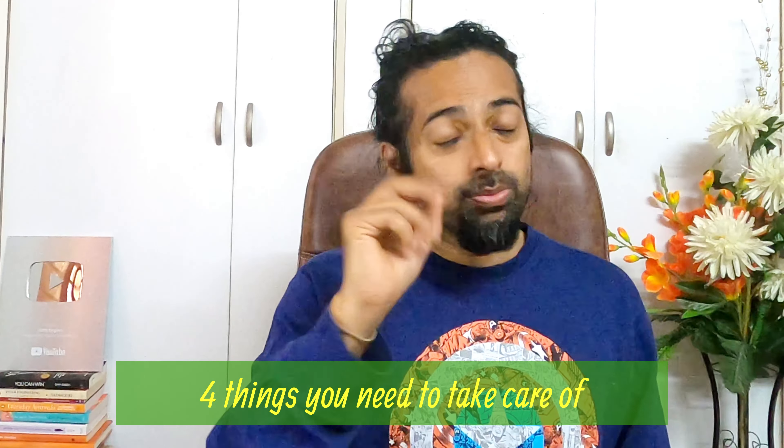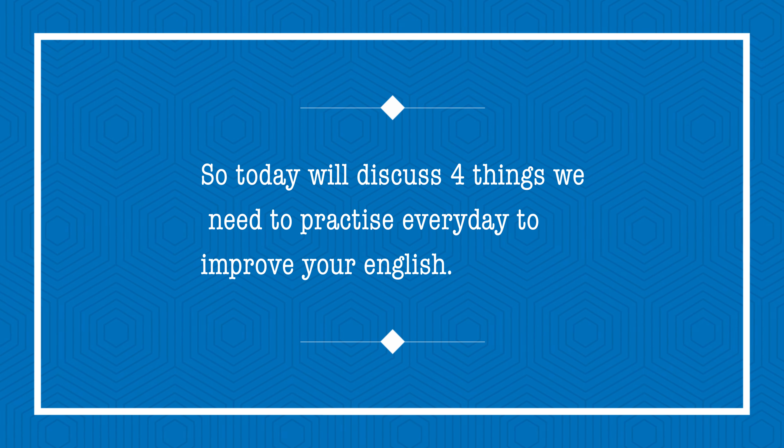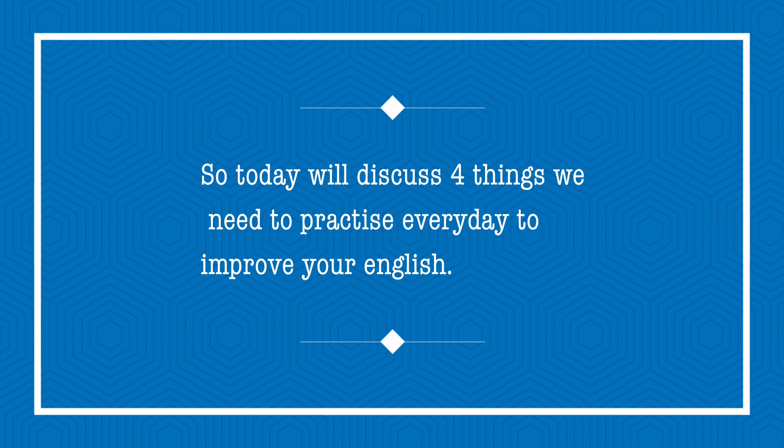If you are willing to improve your English, these four things you need to take care of and you need to develop them as a habit. So today, we will discuss about four things we need to practice every day to improve our English and your English will reach the next level. Believe me. So let's begin with today's video.